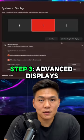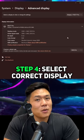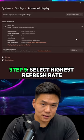Step two: right click and press display settings. Step three: click on advanced displays. Step four: if you have multiple monitors, make sure you have the correct display selected. Step five: make sure the right refresh rate is selected.